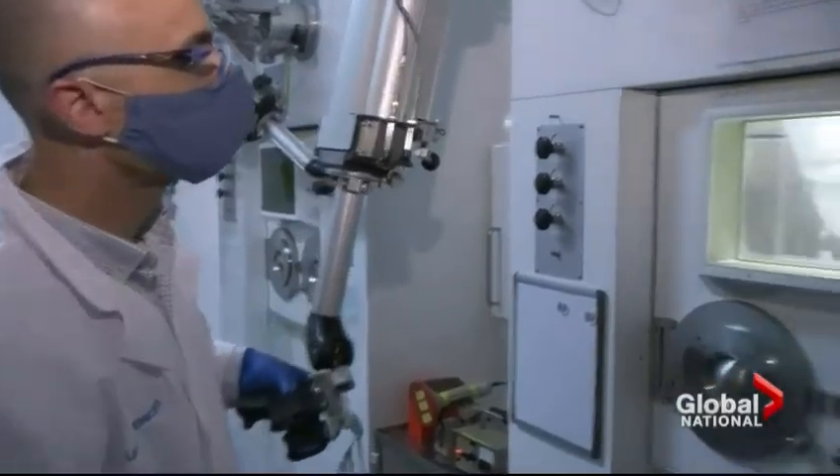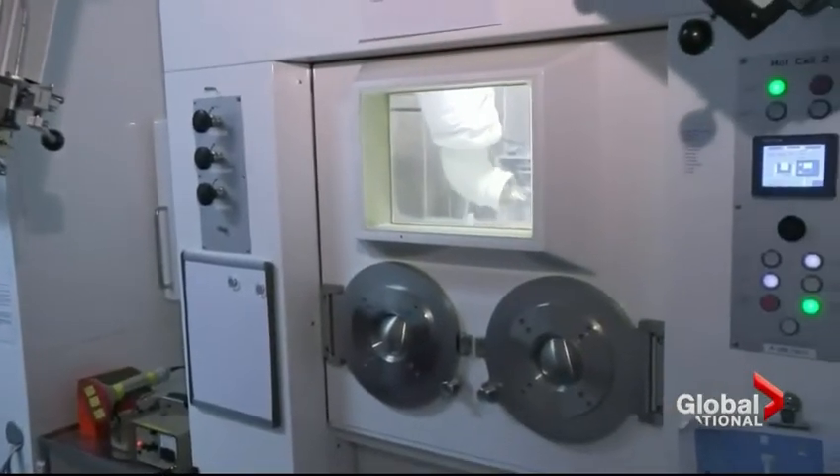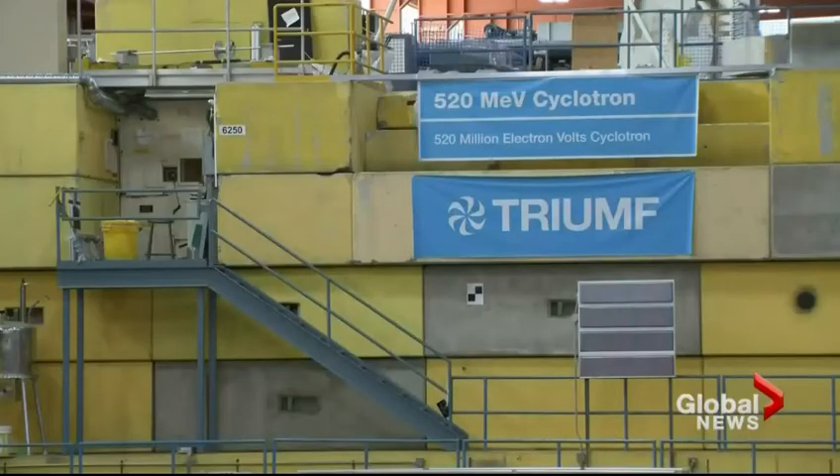Actinium-225 is nicknamed the rarest drug on Earth, but TRIUMF's CEO hopes to change that. Because we have this incredible cyclotron at TRIUMF, we have the theoretical capability to scale up and produce many, many thousands of doses.